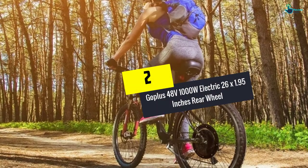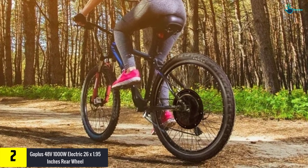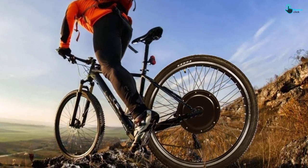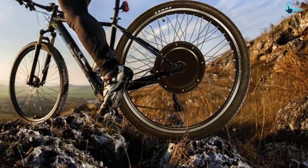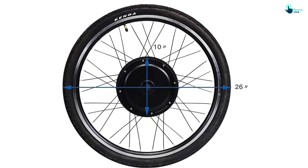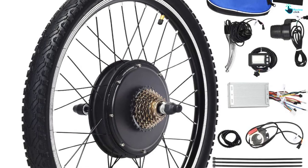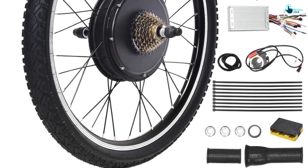At number 2, we have the GOPLUS 48V 1000W electric 26 x 1.95 inch rear wheel. This efficient electric rear wheel has a high power output of 1000W, bringing about excellent performance and speed. It delivers 17.5 to 21 miles per hour and features a large LCD screen display for easy operation. The unit has up to 5 adjustable gears for easy speed adjustment. It is safe thanks to power cut-off brakes, easy to assemble in minutes, and cost-effective despite its quality features.